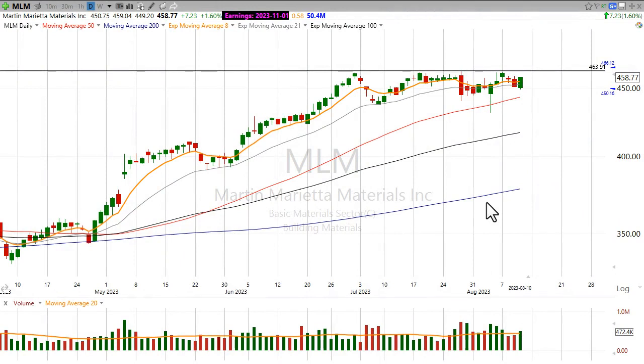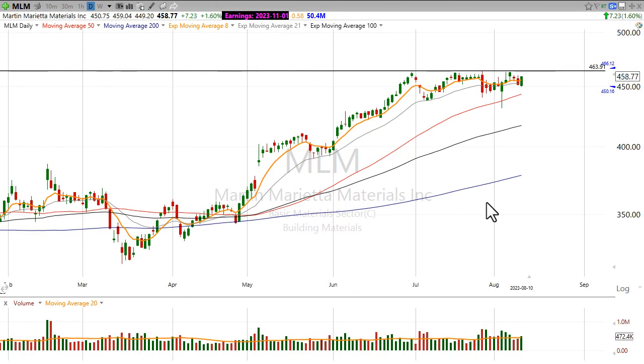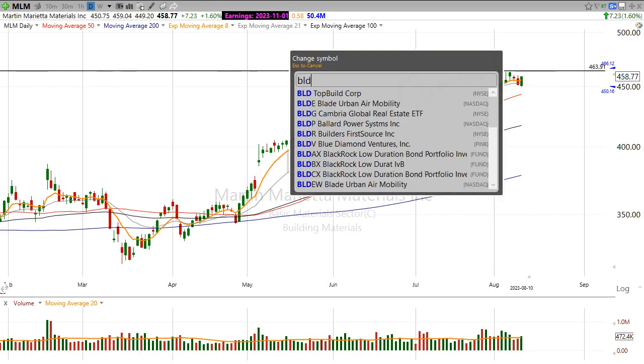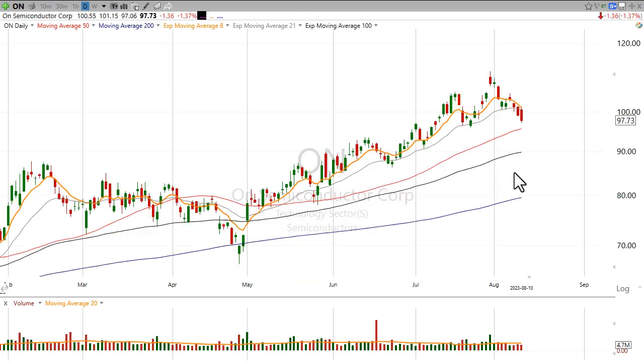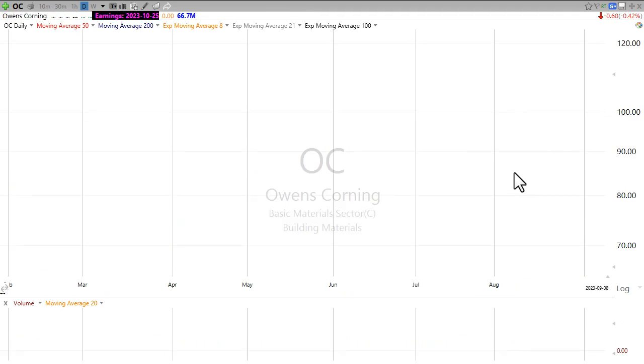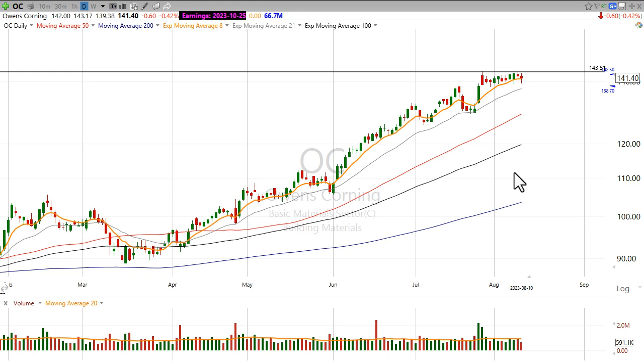The building materials sector has been actually holding up really well despite a lot of the market volatility. If I look at something like BLDR, the stock is still in a nice uptrend. If I look at something like Owens Corning, OC, the stock is still in a nice uptrend.